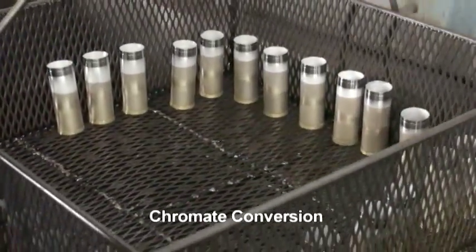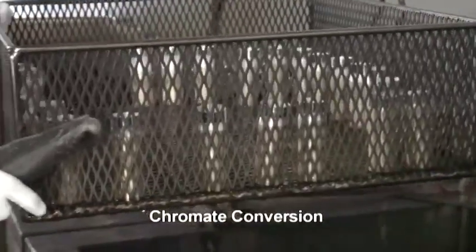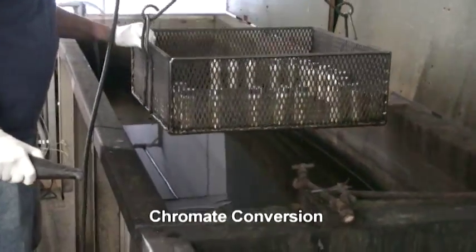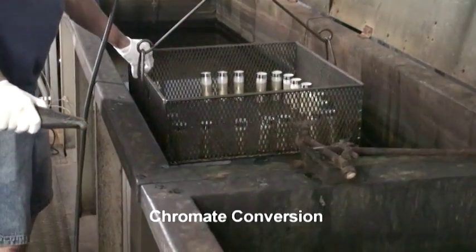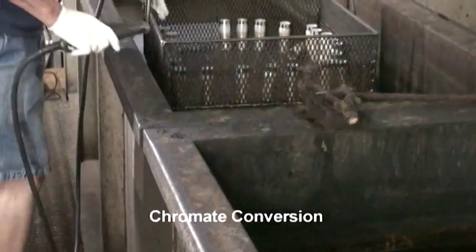For increased corrosion protection, IVD coated parts can be conversion chromate treated. Chromate conversion treatment also provides an excellent base for paint application. Kamatoid has the capability to provide hexavalent and trivalent chromate conversion coatings.